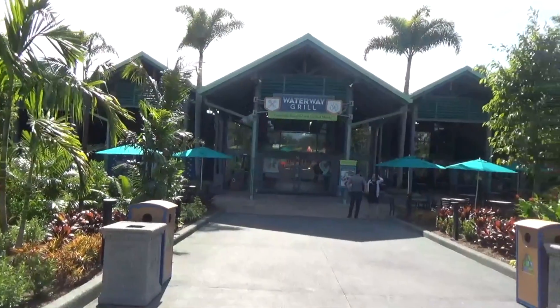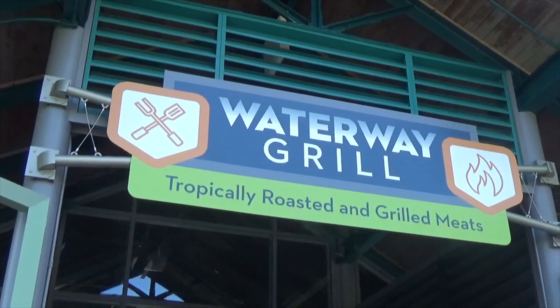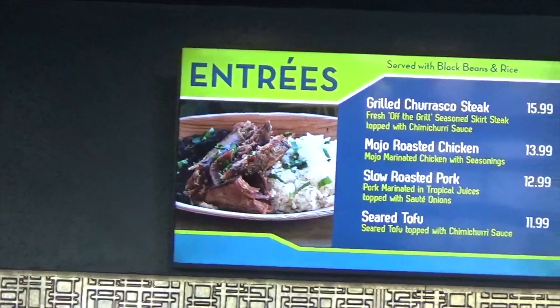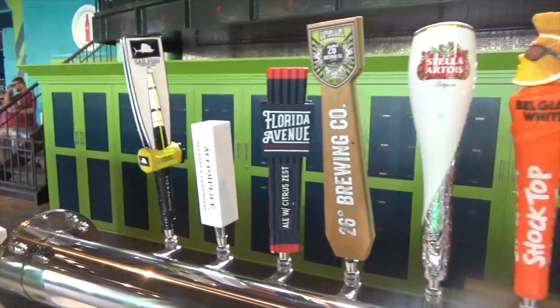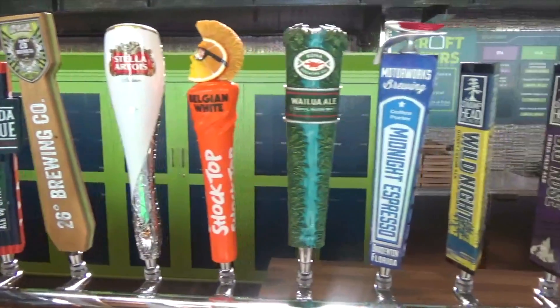After you dry off, check out the Waterway Grill, a new restaurant in this area. It features several favorite entrees from the Seven Seas Food Festival, as well as a full craft bar with 12 beers on tap.